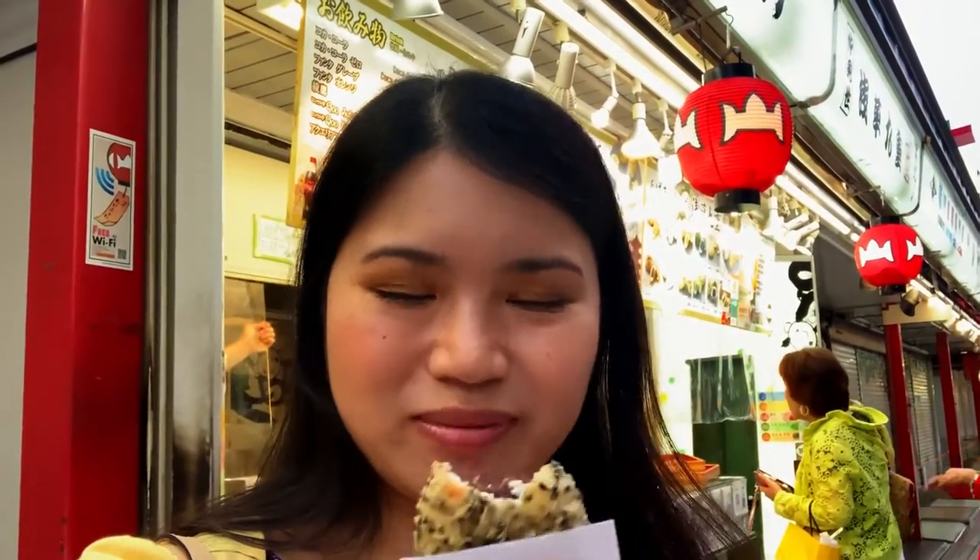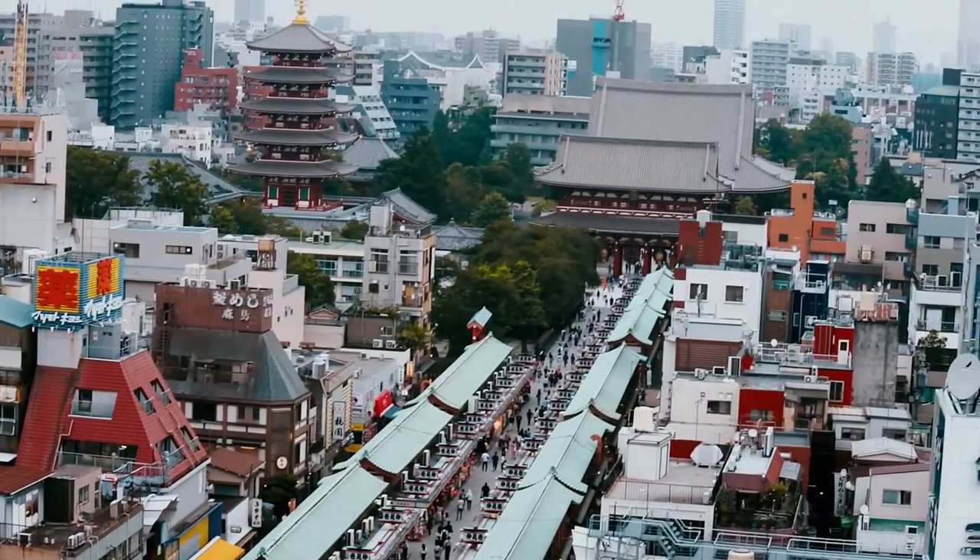It's really traditional and quite tasty. After going through Nakamise, which is 200 meters long, we are here at the entrance of Sensoji.